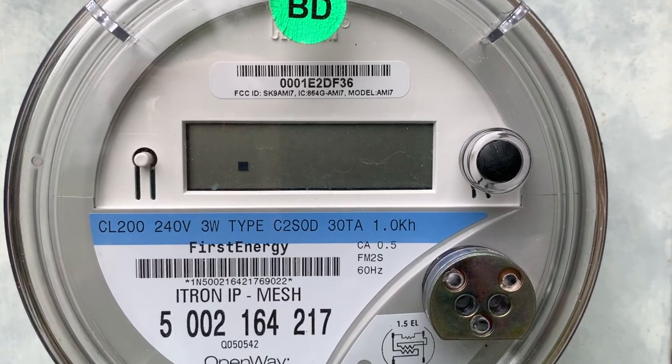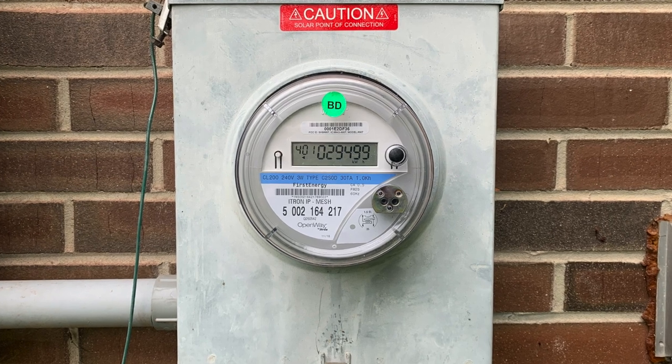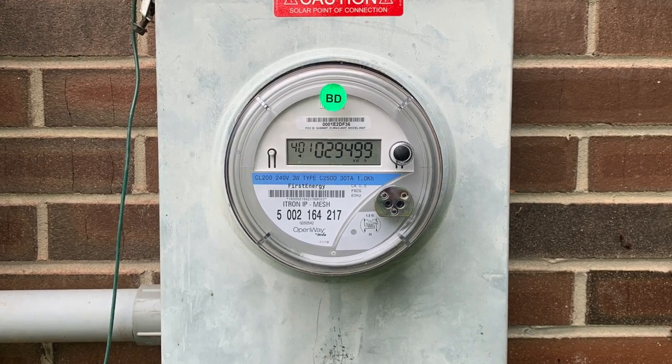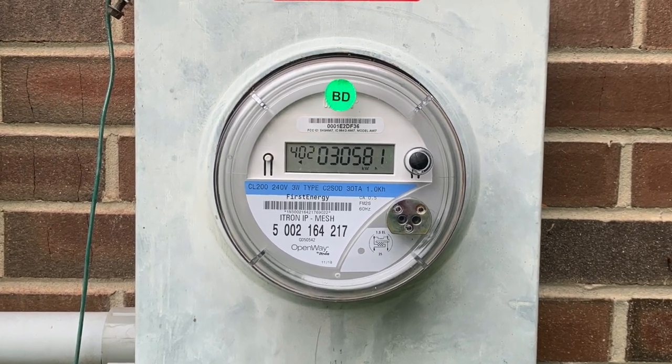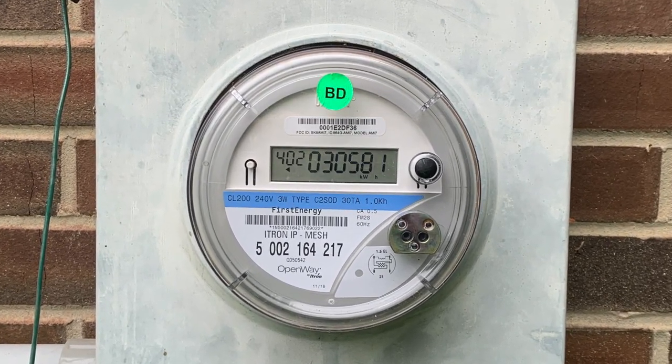After about two years of having solar, this meter was installed by the power company when the solar was turned on. We drew about 29 megawatt-hours from the grid, but the solar array has sent back 30 megawatt-hours — which means we produced more than we used. The goal I had from the very beginning was accomplished: I installed my own solar array, checked it off my to-do list, and got a hundred percent of our electricity bill covered. Check the video description for resources, and let me know if you have any questions about solar.